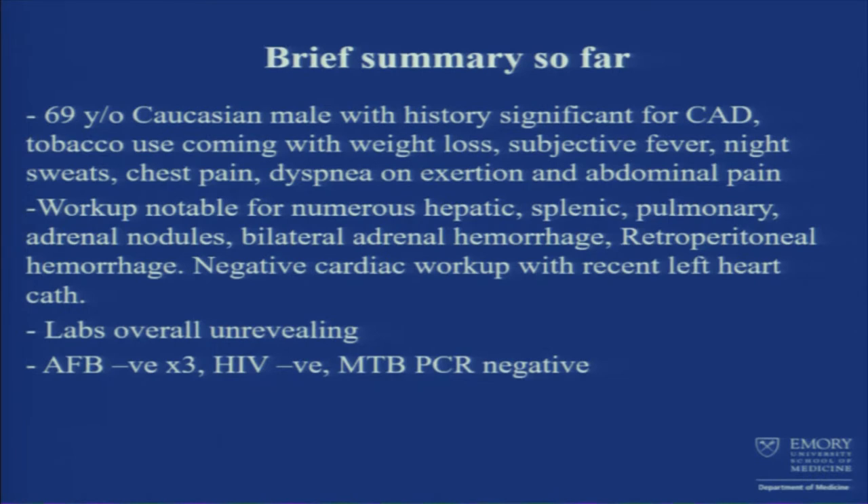For the next portion of the presentation, I'd like to introduce Dr. Sindhi Bhargava. He completed medical school at JNMCH at AMU in India, did residency and chief residency at Chicago Medical School, Rosalind Franklin University, and has been working as a hospitalist at Emory St. Joseph's Hospital for the past five years. His clinical interest is in sepsis.